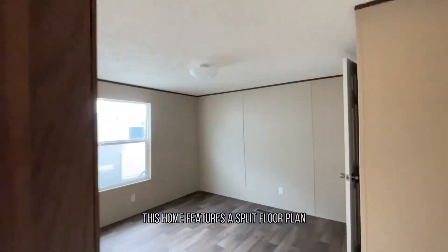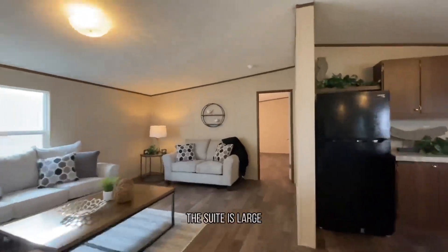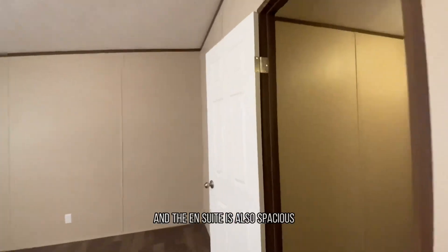This home features a split floor plan, so the primary suite is on the other side of the home. The suite is large and has plenty of room for a king bed, and the ensuite is also spacious.